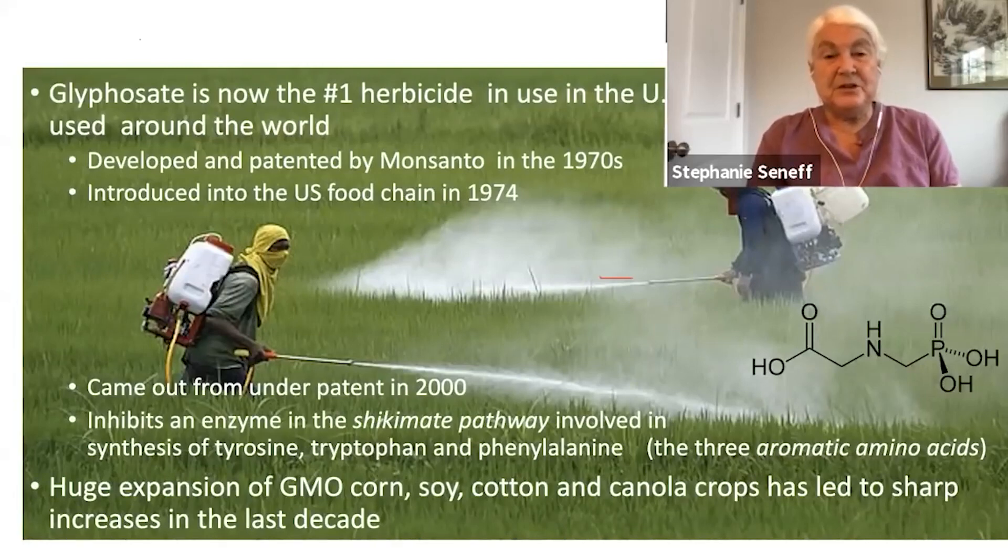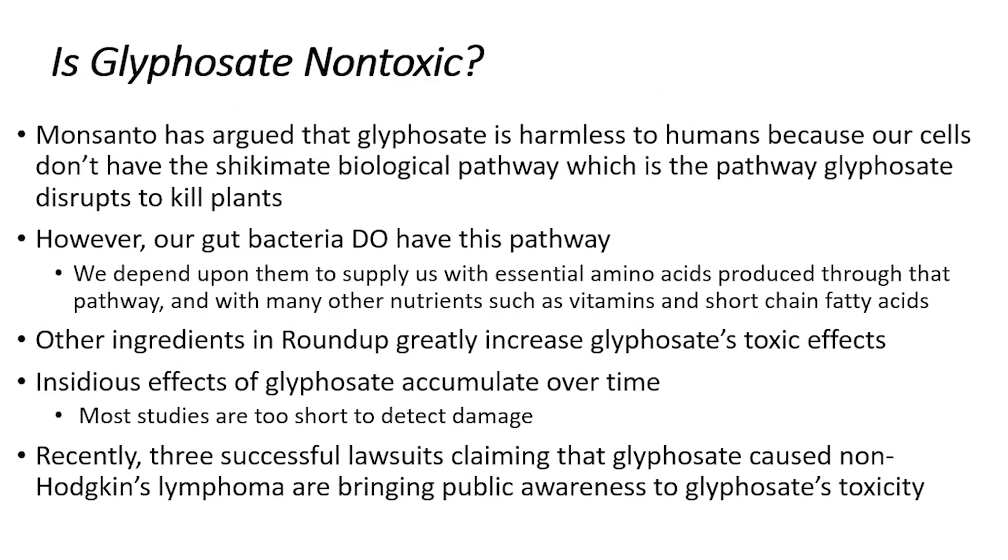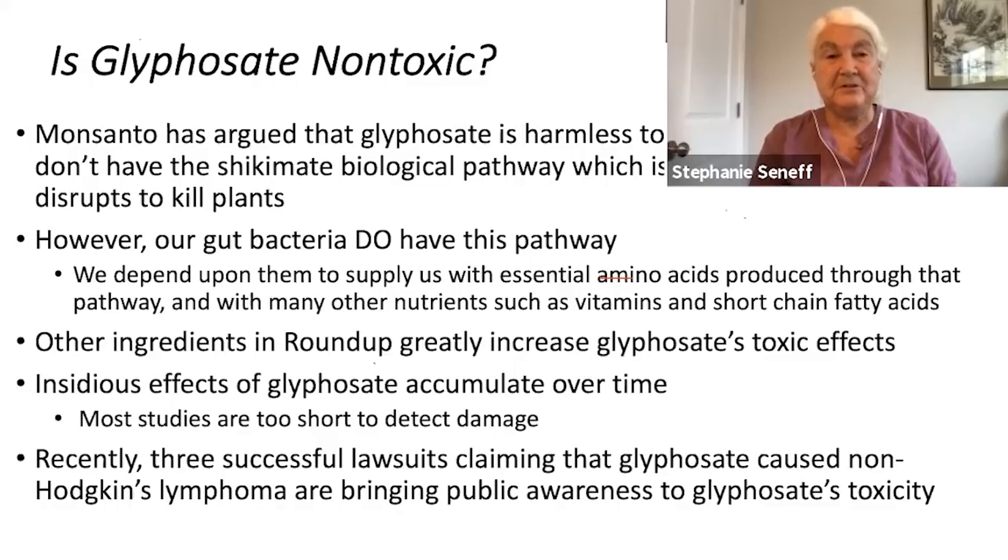There was a huge expansion of GMO corn, soy, cotton, and canola crops starting in the late 1990s, and that has led to a sharp increase in the use of glyphosate over the past decade. Monsanto argues it is harmless to humans because we don't have the shikimate pathway, but our gut microbes do have the pathway, and they use it to make essential amino acids and many other precursors to biologically active molecules that are very important to our health.